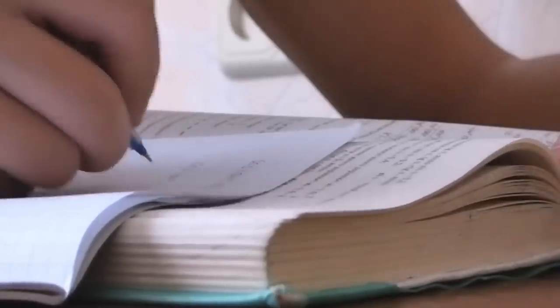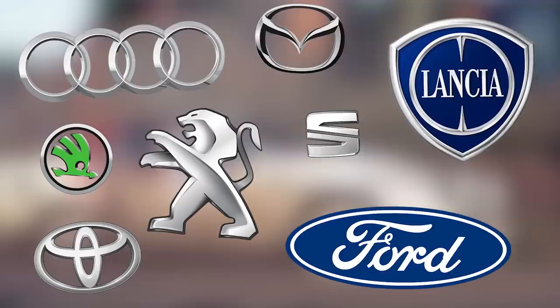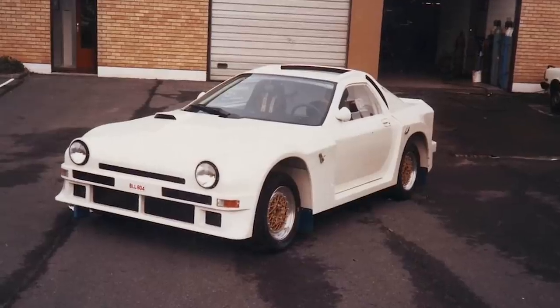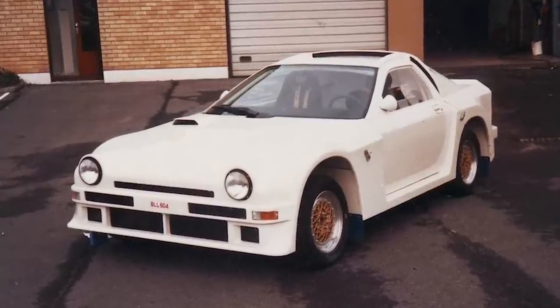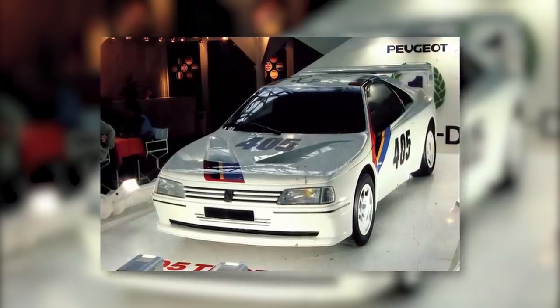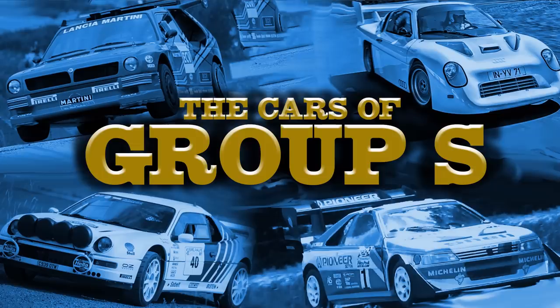But upon the Group S rules being written in 1985, albeit in a draft form, a lot of manufacturers jumped on board pretty quickly. They began building prototypes of these Group S cars, but of course when the championship was terminated, the prototypes became a lot more valuable than what they were originally thought to be. We therefore have a collection of Group S rally cars that never truly saw the light of day, and are generally overshadowed by their Group B cousins. Today, let's take a look at these Group S cars and how they changed from Group B.